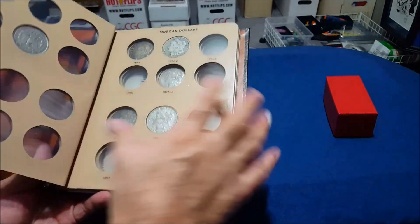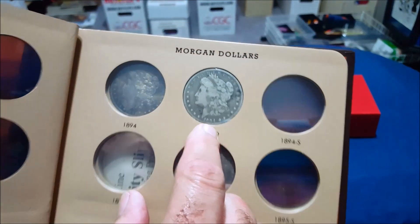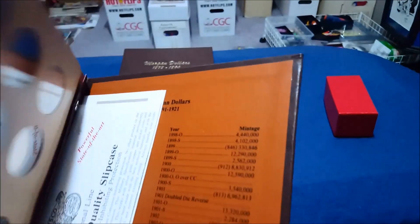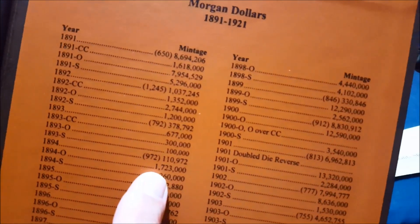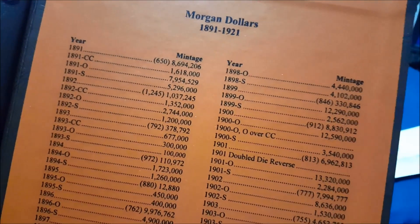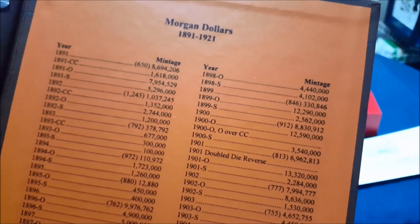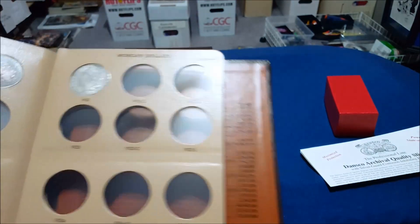Toning can actually increase the value, or false toning can greatly decrease the value. The only rare one I have is in much less condition than most of the others. I got it from the dealer — it's an 1894 New Orleans. The 1894s along with the 1893s are a lesser print run: 1894-O had 1.7 million, whereas many have 7.9 million or 9.9 million. So 1.7 million is a somewhat lower print run.